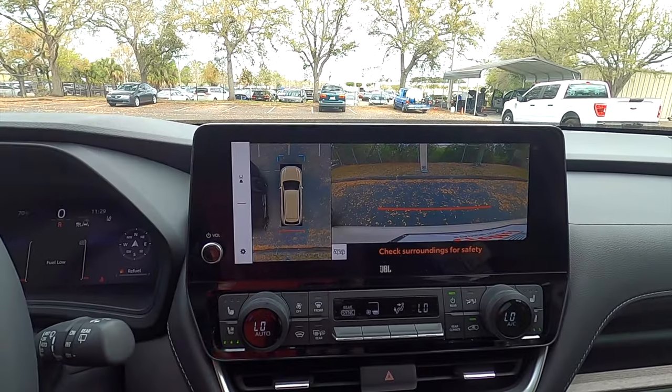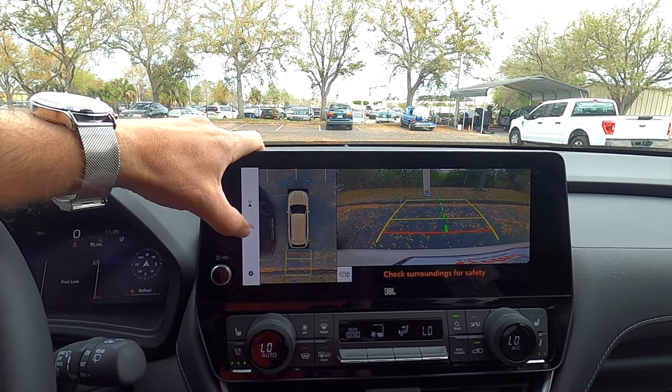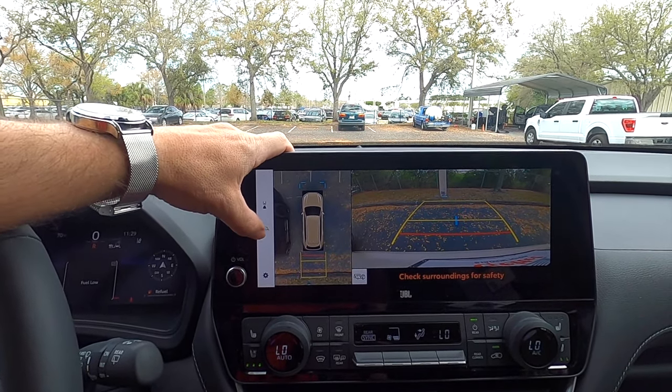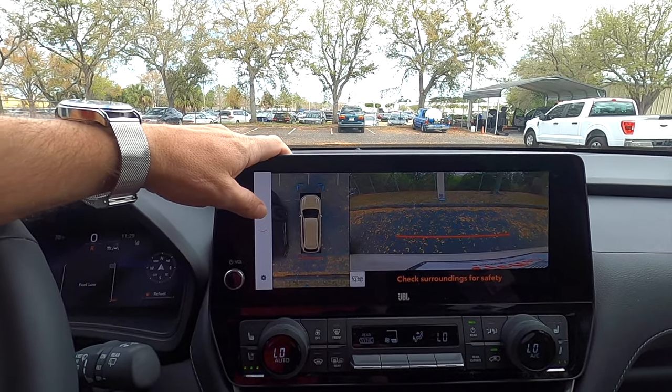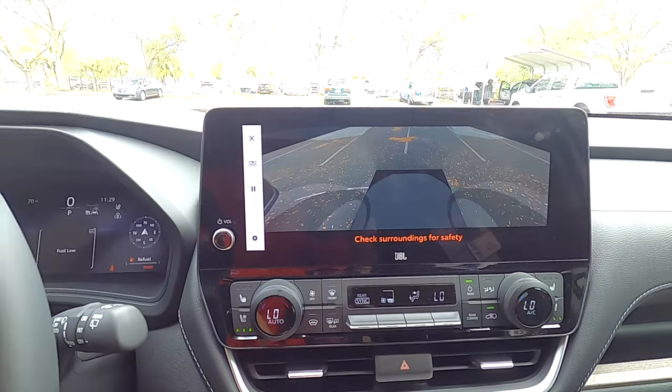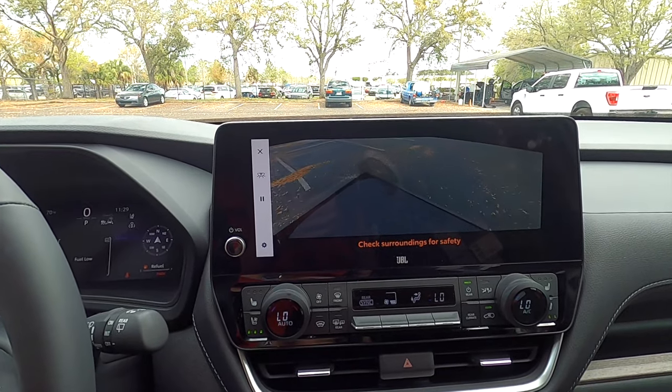On the Grand Highlander, you get a 360-degree reverse camera. When you engage it, you have full trajectory for the front and rear, and you can turn them on and off. You can also change different camera layouts — put it into park, click the view, and now you've got a bird's eye view that goes all around the vehicle.